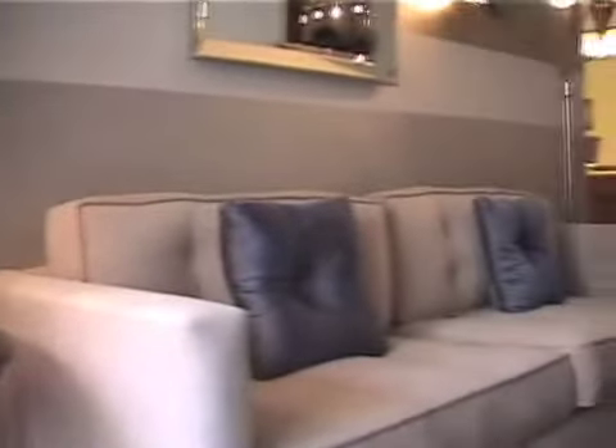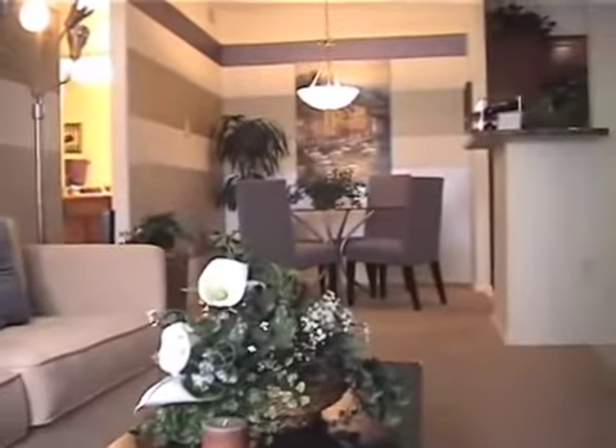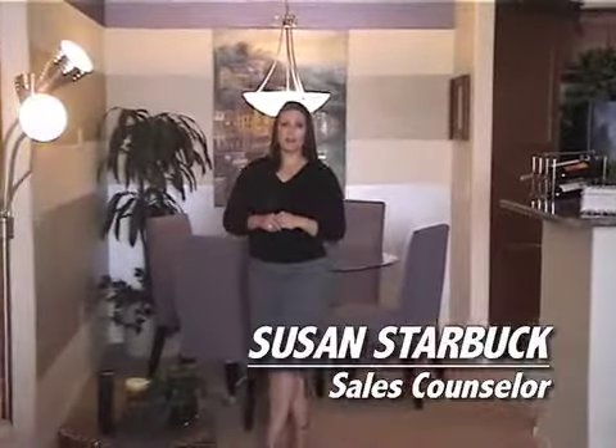Welcome to the Chuporosa floor plan at Terra Vista. This is a one-bedroom, one-bath home, approximately 742 square feet. The great thing about this home is that it shows you our standard features such as roof cabinetry, laminate countertops, white paint on the walls, and included appliances.